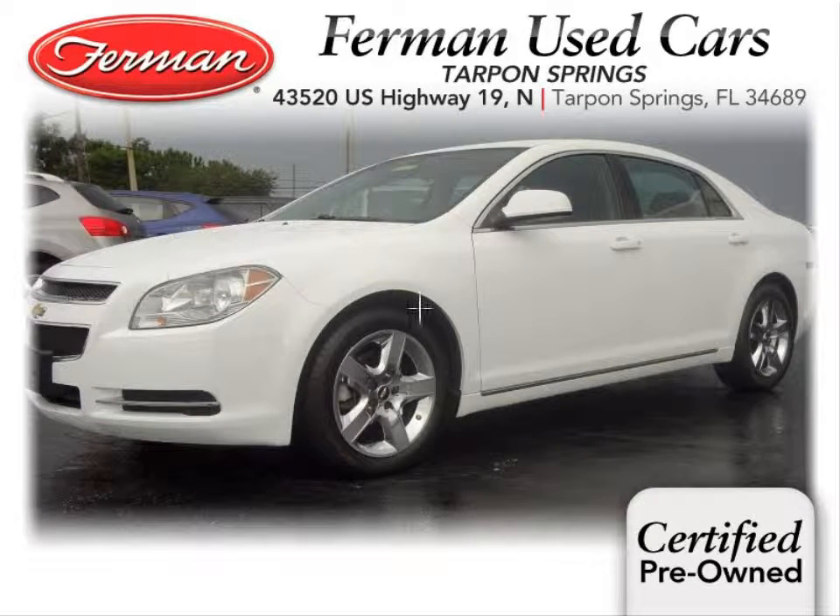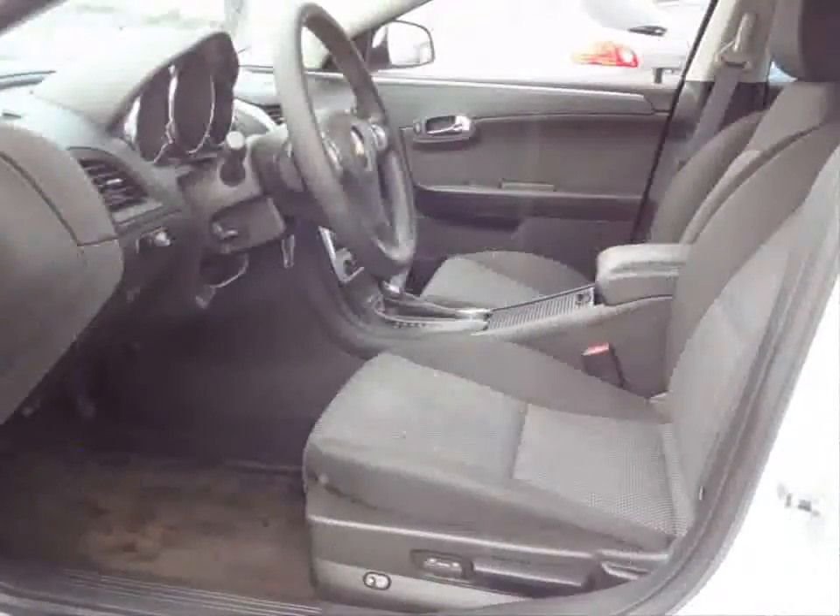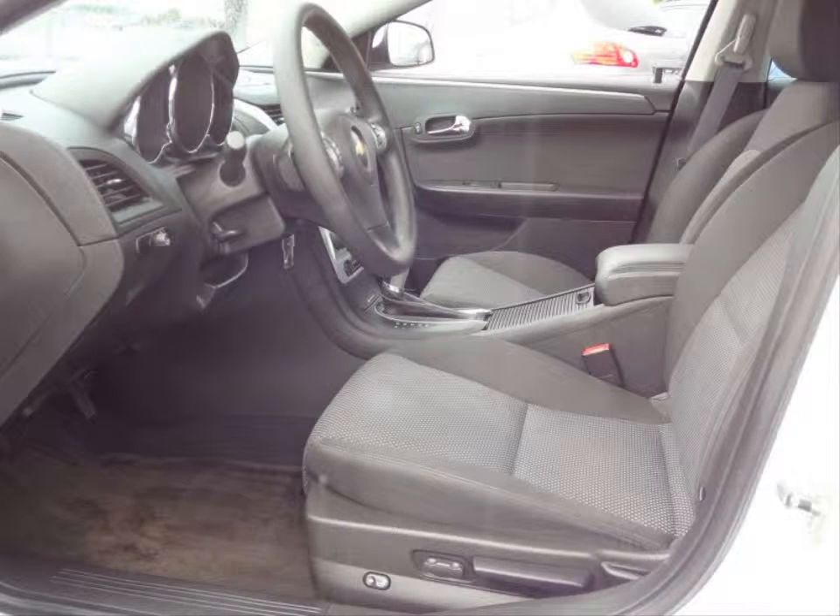Furman Chevrolet of Tarpon Springs with a 2010 Chevrolet Malibu LT. This vehicle has an Ecotec 2.4 liter inline 4 and an automatic transmission.